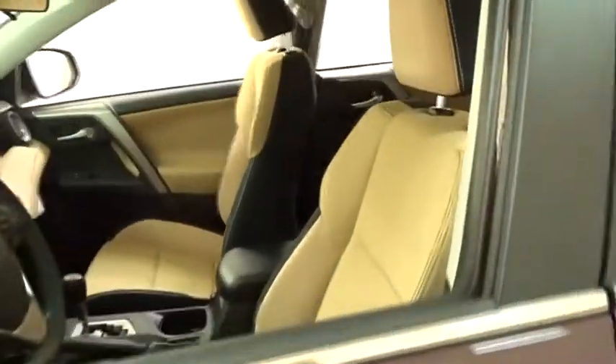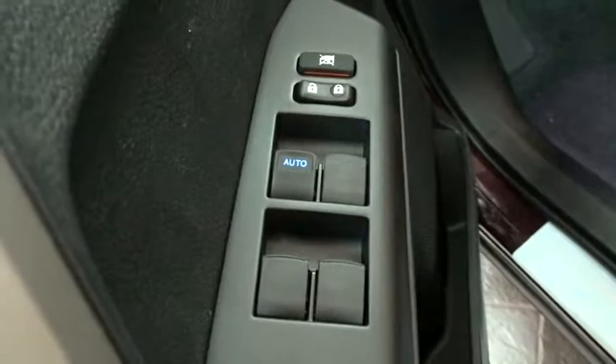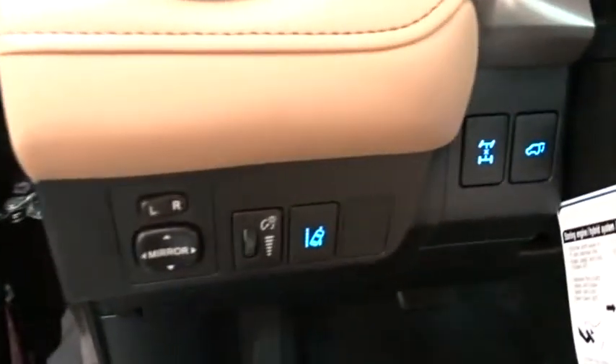Here are some of this vehicle's great options: stability control, traction control, keyless entry, steering wheel audio controls, all-wheel drive, anti-lock braking system, backup camera, lane departure warning, leather-wrapped steering wheel, Bluetooth, adjustable steering wheel, power steering.